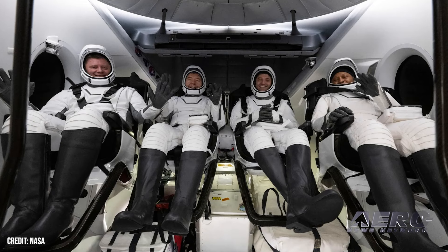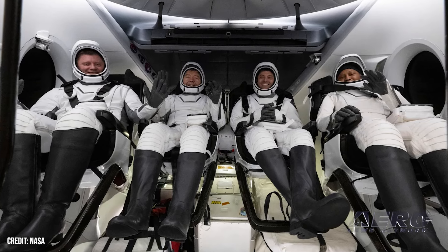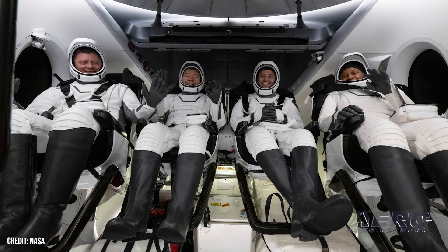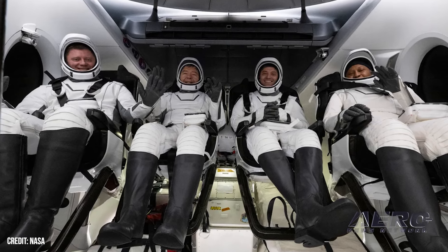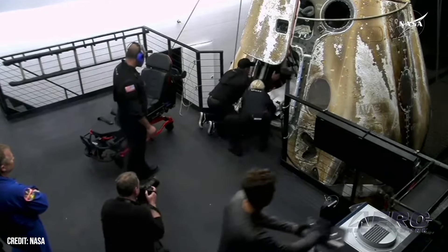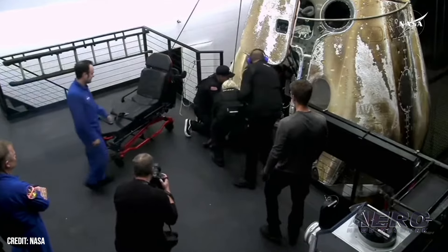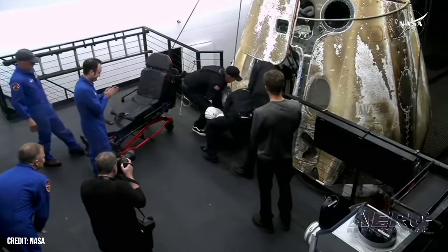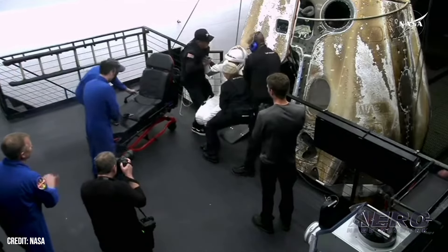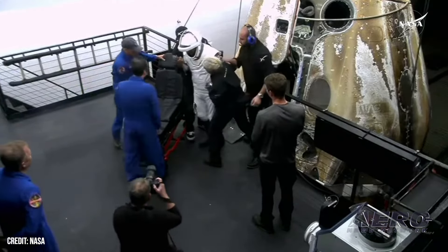Final Crew-8 Astronaut Released from the Hospital. The fourth and final astronaut from NASA's SpaceX Crew-8 mission has been released from the hospital after an overnight stay. The three other crew members left for Houston the previous day following their 235-day space mission. The SpaceX capsule containing NASA astronauts Matthew Dominick, Michael Barrett, and Jeanette Epps, along with Roscosmos cosmonaut Alexander Grabenkin, departed from Florida's Kennedy Space Center on March 3rd. The mission was originally supposed to last 180 days, but its return was pushed 55 days behind schedule.